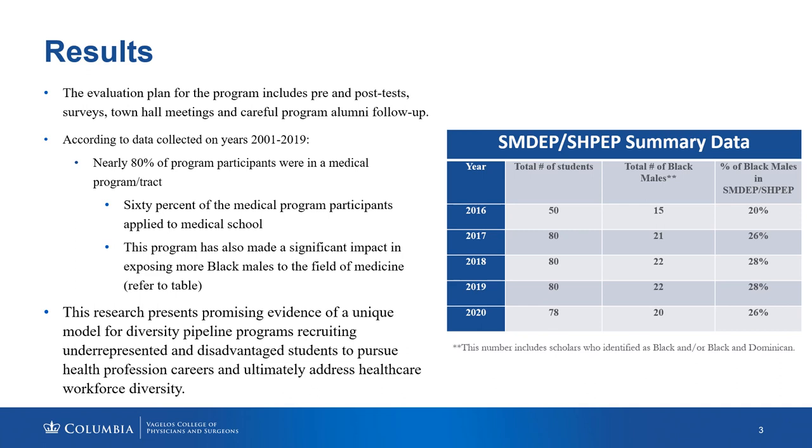This program has made significant impact in exposing more Black males to the field of medicine. More recently, data shows that our percentage of Black males in the SHPEP and SMDP programs has been upwards of nearly 30 percent. This is great news, especially given the troubling trend that male attendance at medical school has been down, making it powerful to see that we are making inroads in exposing more Black males to the field of medicine and to careers within the health professions.